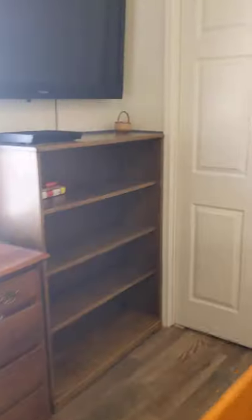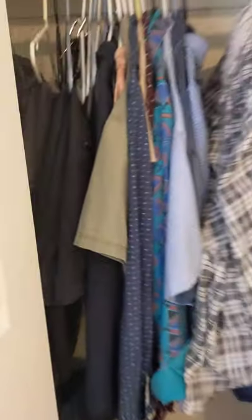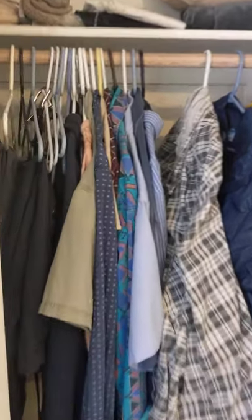There are two twin beds in here — maybe for the grand babies to sleep in. Closet door — looks like this is his closet. Nice big bifold doors there.